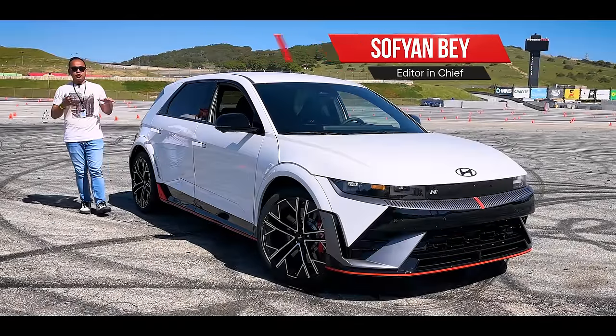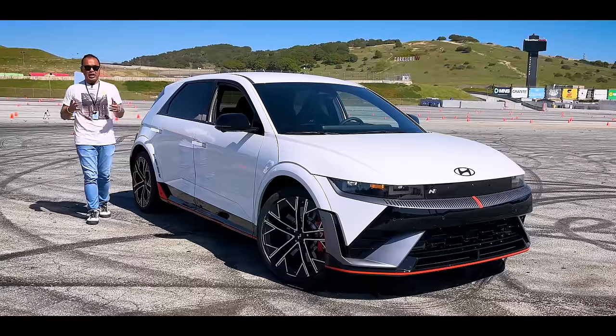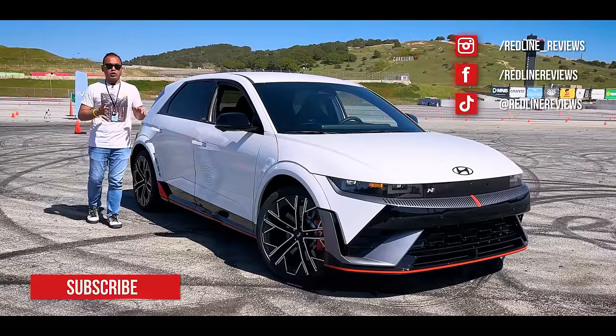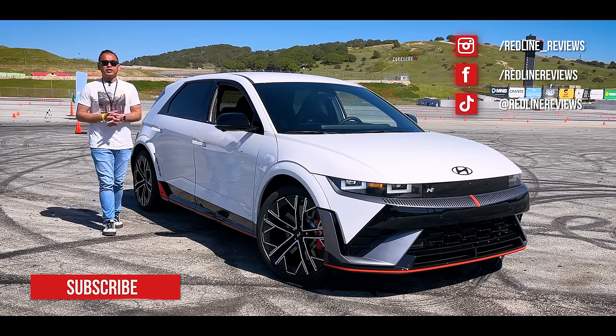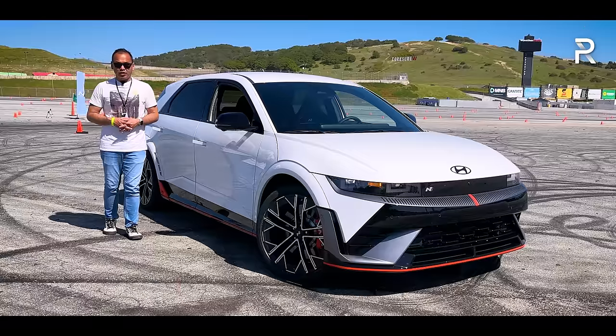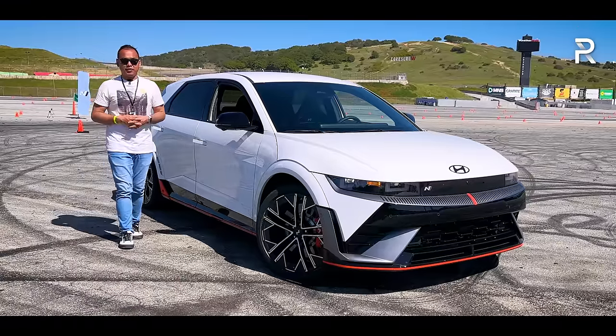When it comes to electric vehicles, most consumers understand that they're quick - quick in a straight line. However, as an enthusiast, going fast in one direction is only part of the equation, which is why for 2025, the crazy folks over at Hyundai's N Performance Division have essentially crafted an electric hot hatch for driving enthusiasts.